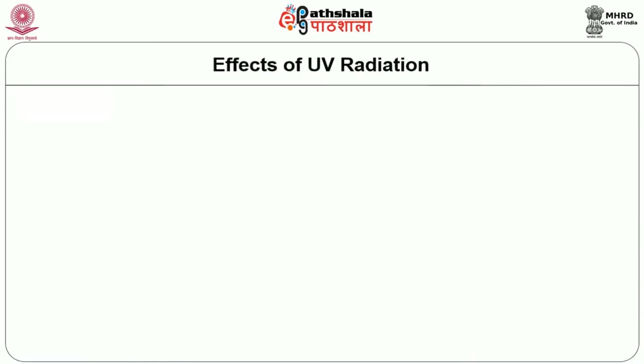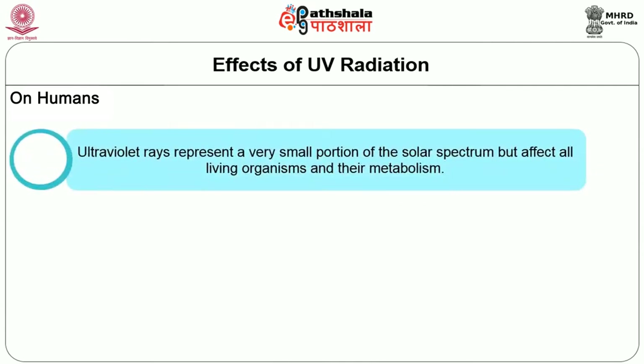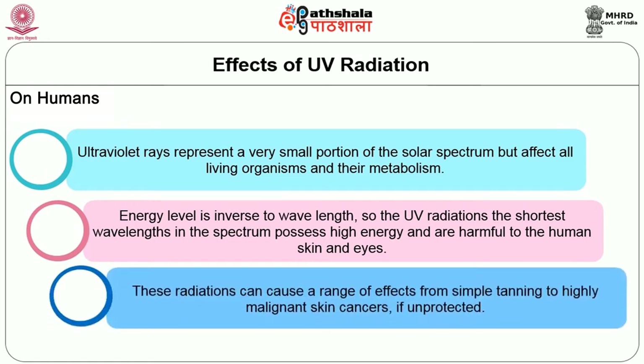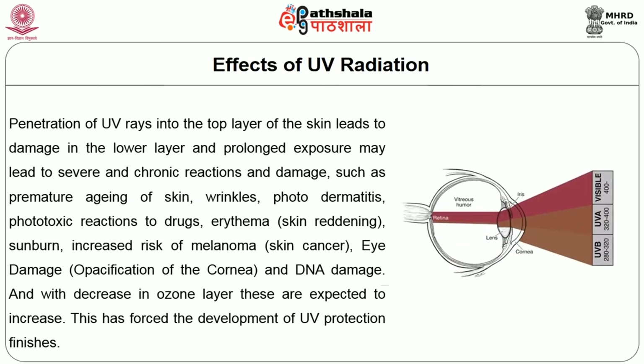Now let us see the effects of UV radiation on humans. Ultraviolet rays represent a small portion of the solar spectrum but affect all living organisms and their metabolism. Energy level is inverse to wavelength, so UV radiations with the shortest wavelength possess high energy and are harmful to the human skin and eyes. These radiations can cause a range of effects from simple tanning to highly malignant skin cancers if unprotected. Penetration of UV rays into the top layer of the skin leads to damage in the lower layer.